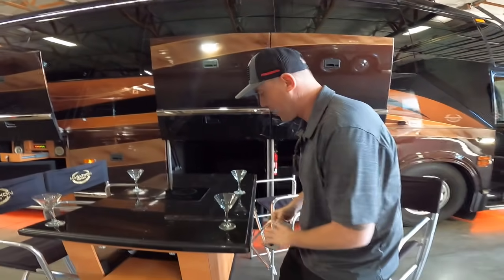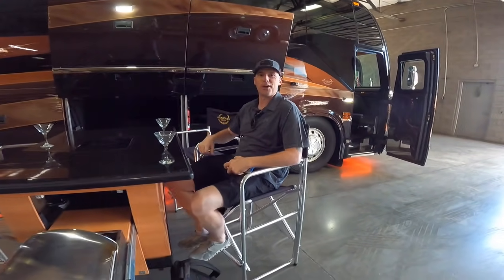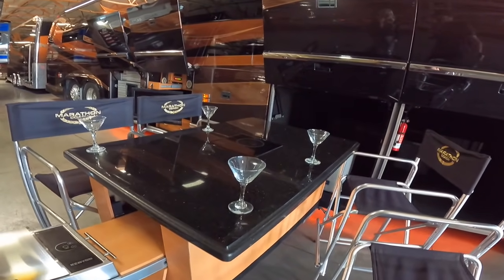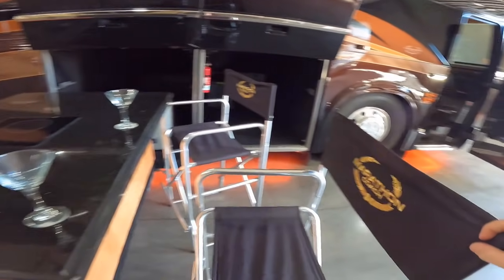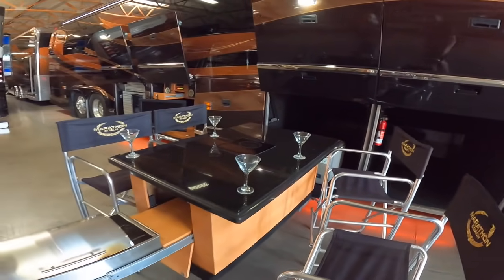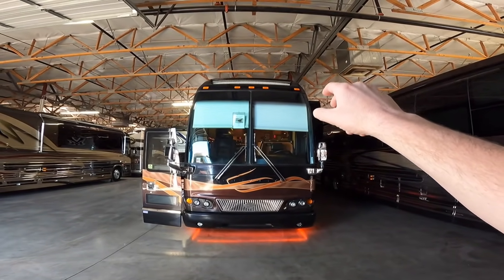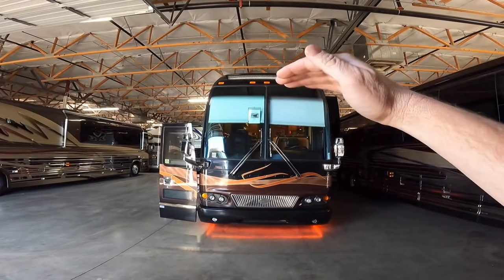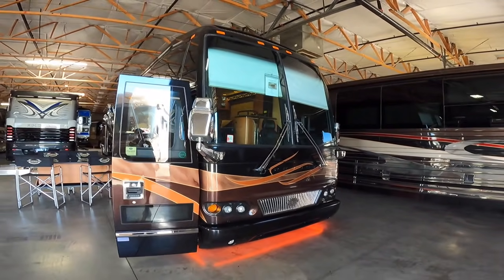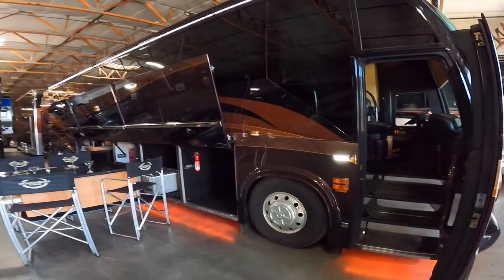I've got to try out this table for size just to get an idea of how comfortable this is. It looks very appealing. One thing I like to point out is the Marathon Coach embroidery on all four of these chairs. Also, Marathon Coach has a higher profile on the front of the coach — some other converters just leave it flat, but it's got that really good look up there. This coach only has right around 78,000 miles, and the coach and stacker trailer are listed for $700,000. What a deal.